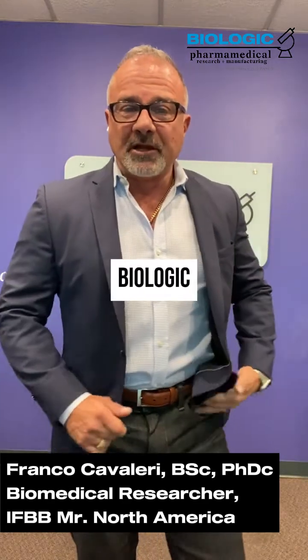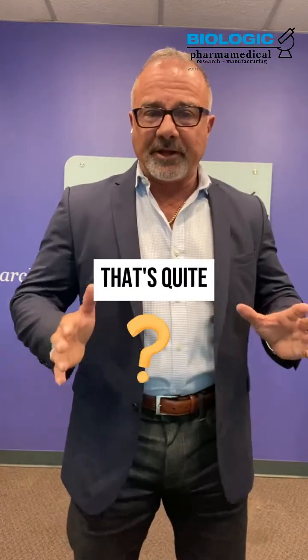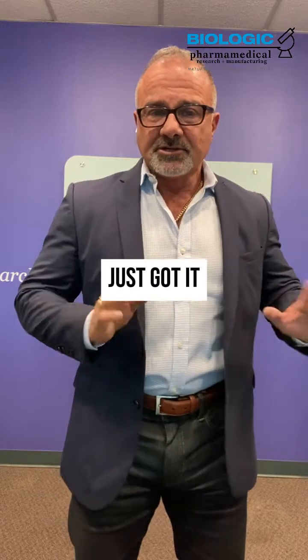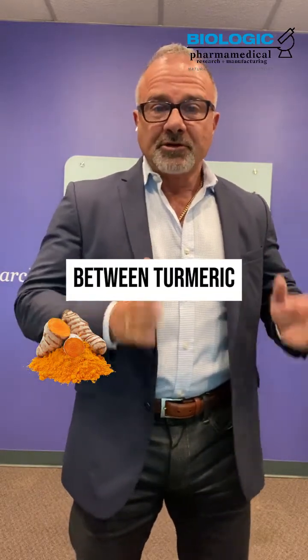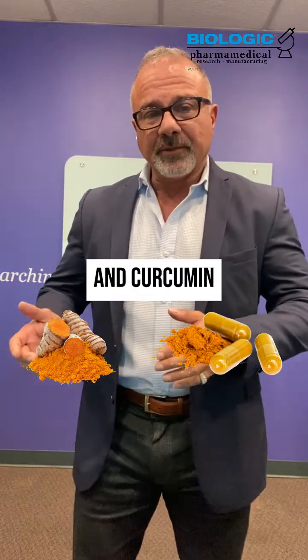Hi, Franco Cavallari here from Biologic, here to answer another question that's quite frequent for us — just got it this morning. What's the difference between turmeric and curcumin?